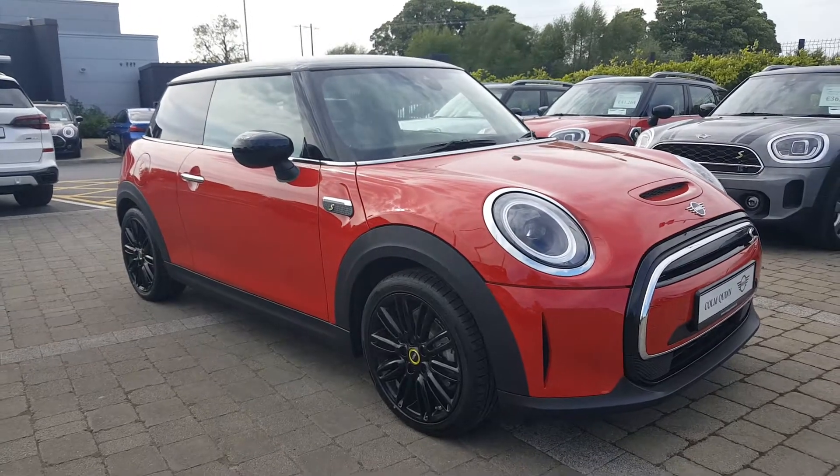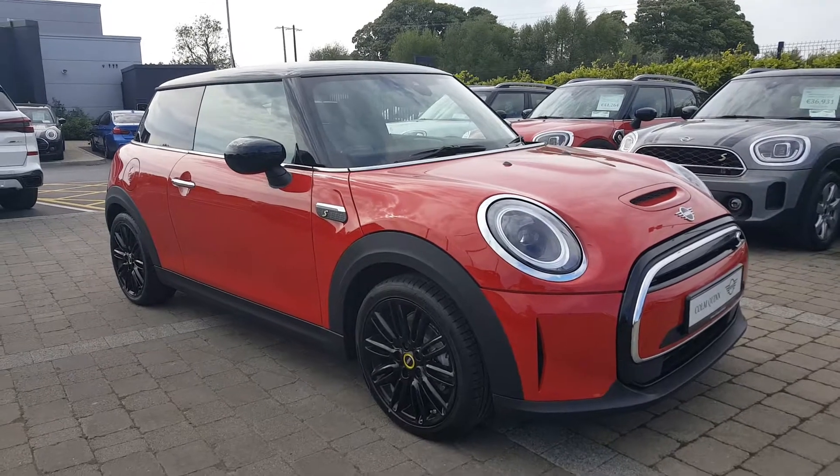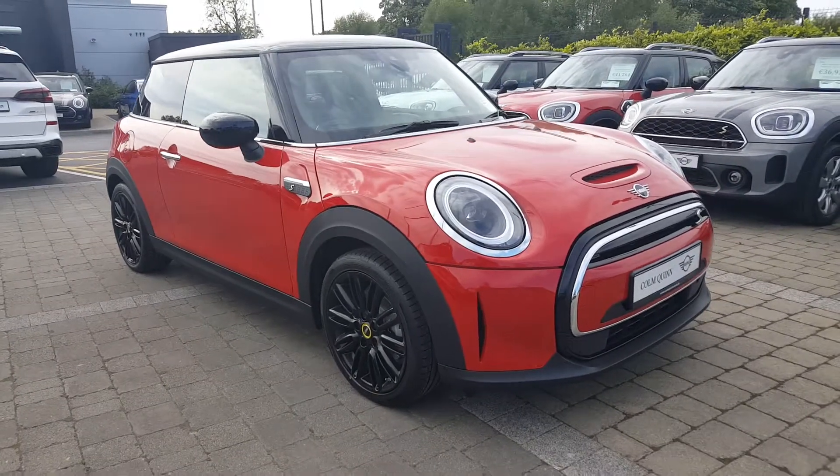How are you doing? It's Conor from Colin Quinn Mini in Athlone. Today I want to show off the brand new Mini Electric Level 2 we currently have in stock.